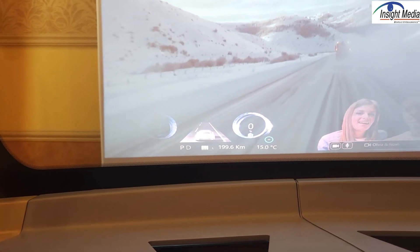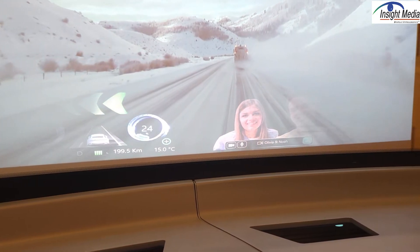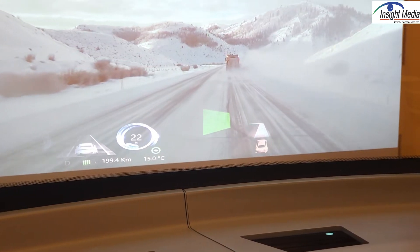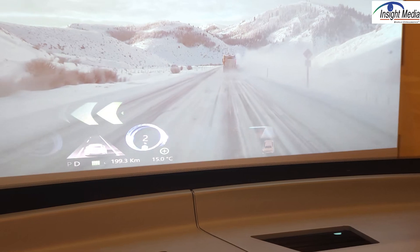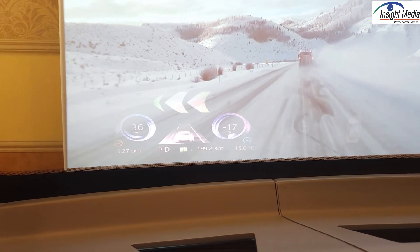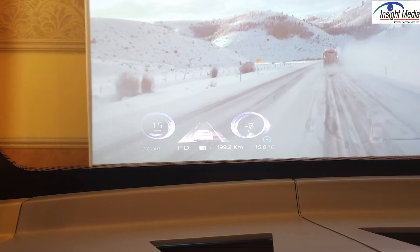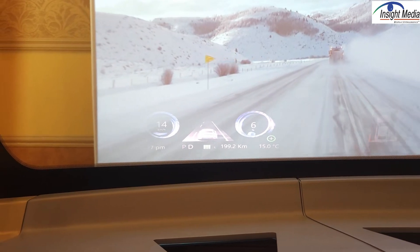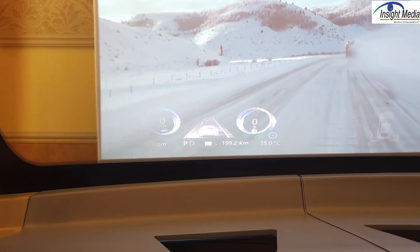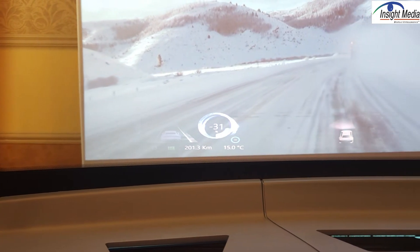It is slightly tilted, but it doesn't have to be. That can be adjusted in the design process, or it can be done with warping of the video image and the symbology. The whole design process — Ceres will work with a manufacturer to understand where the projector is going to be, the resolution, the field of view, the position, the shape of the windshield, etc. All that goes into the design process.